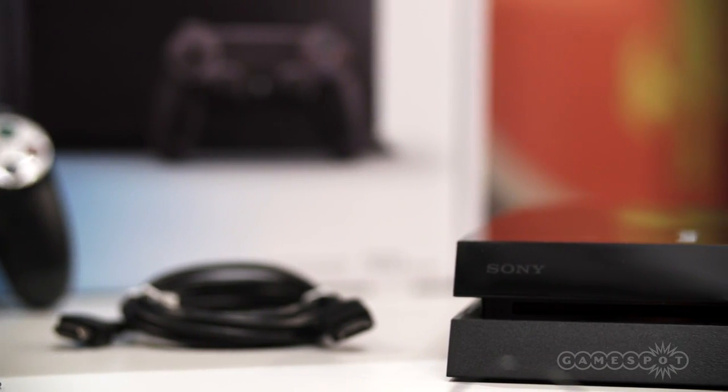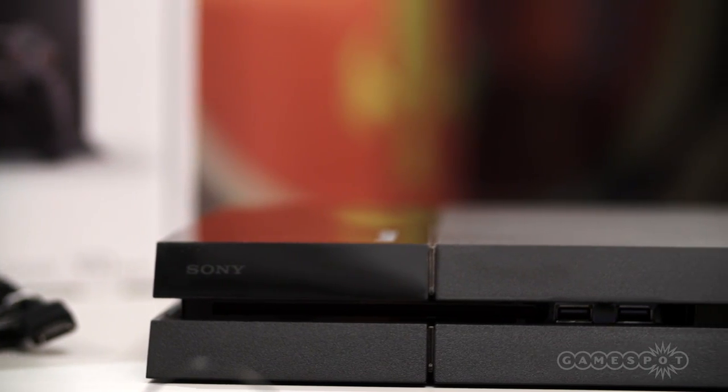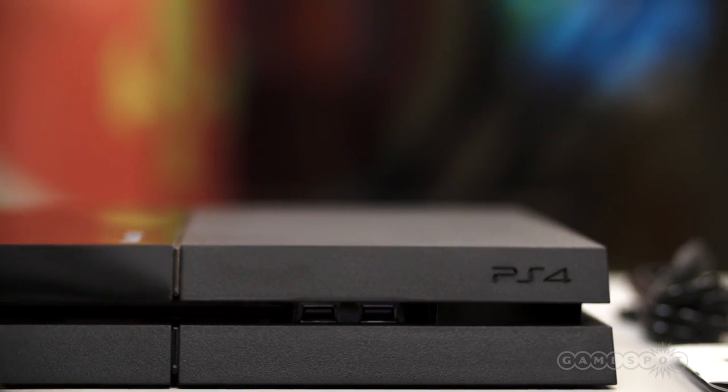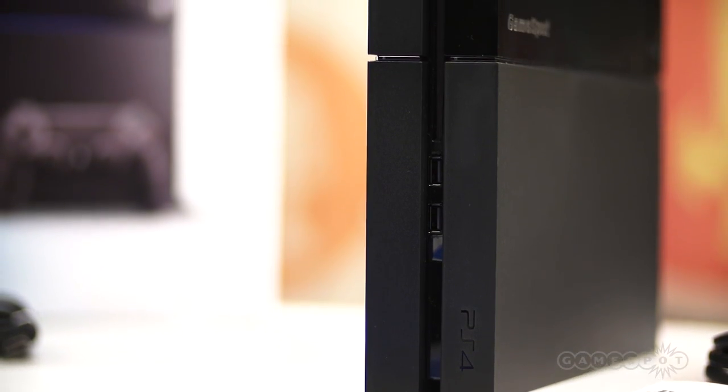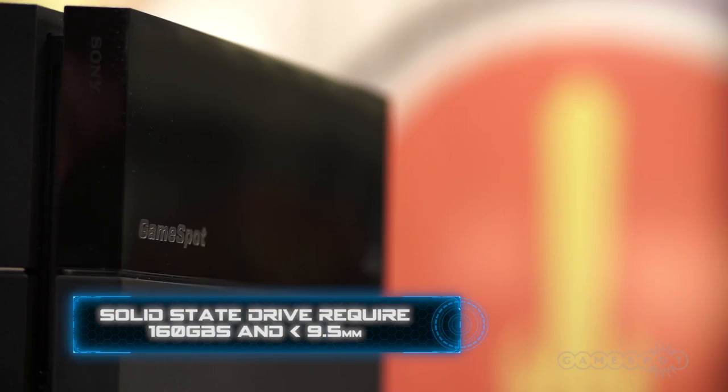With Blu-ray discs capable of storing up to 50GB of data, Sony has conveniently designed the PS4 to allow you to swap in aftermarket storage, including faster and more reliable solid-state drives. The only requirements are that the drive have a capacity greater than 160GB and be no thicker than 9.5mm.